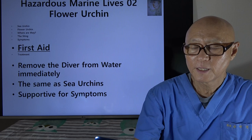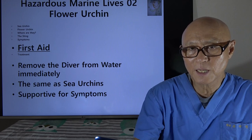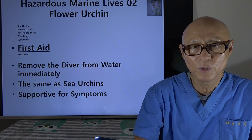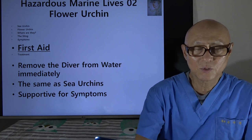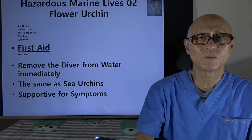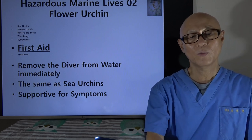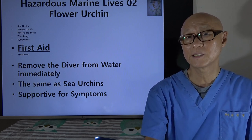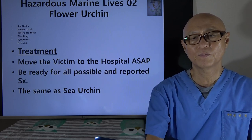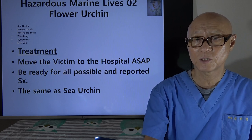First aid: the most important thing is getting out of the water. The victim himself may not be able to do it, so buddies, rescuers, and team members have to remove the victim from the water as soon as possible — otherwise they can drown, not because of the toxin itself but because of the symptoms and signs after being stung. Then provide supportive care, the same as for common sea urchin. Treatment is also pretty much the same, but we must move the patient to hospital as soon as possible.